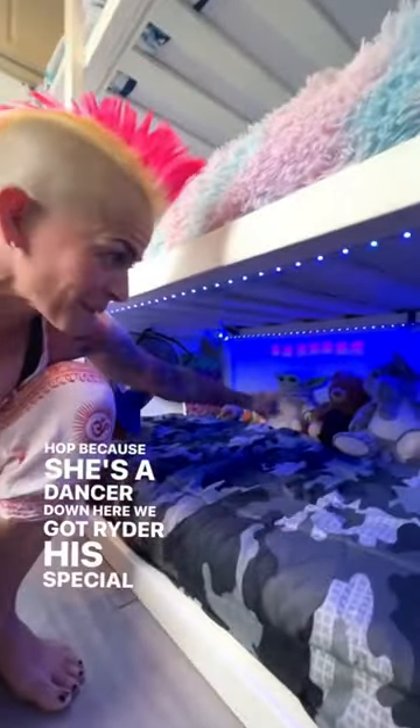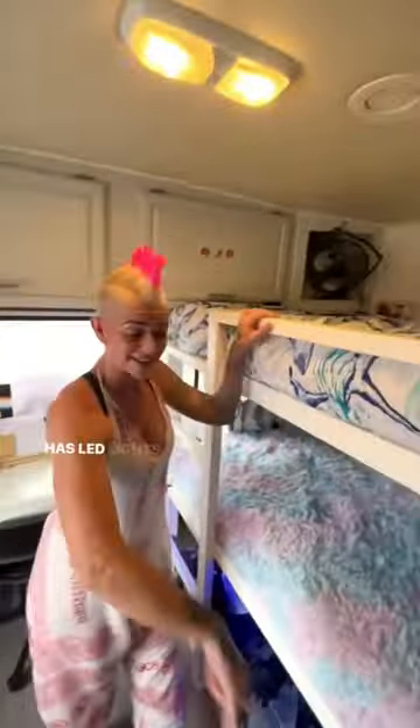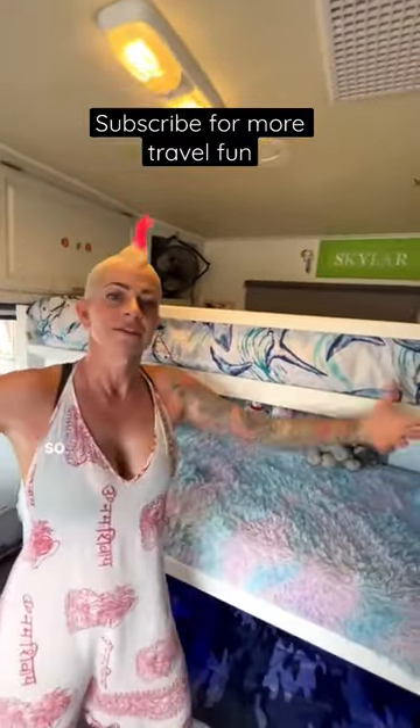Down here we got Ryder, his special stuffed animals, camo, his hats, and Minecraft — because he painted that thing because he loves Minecraft. Each kid has LED lights wrapped around their bunks and their own fan so they stay cool.